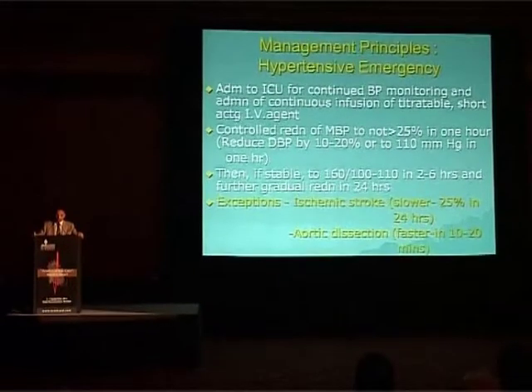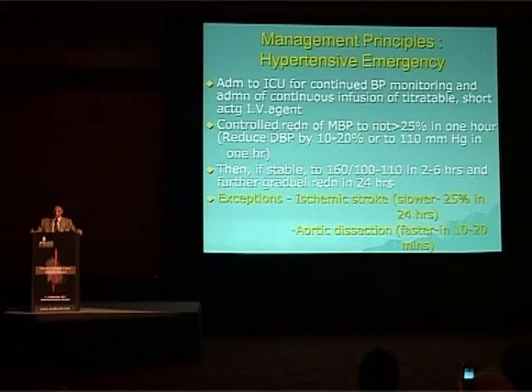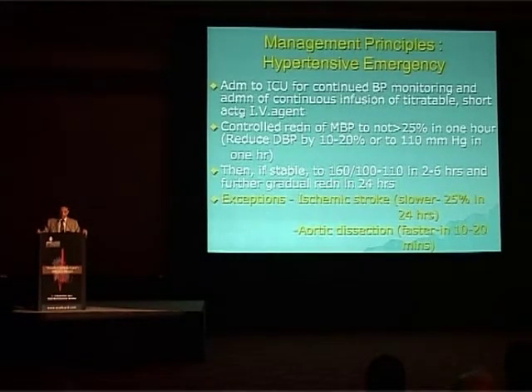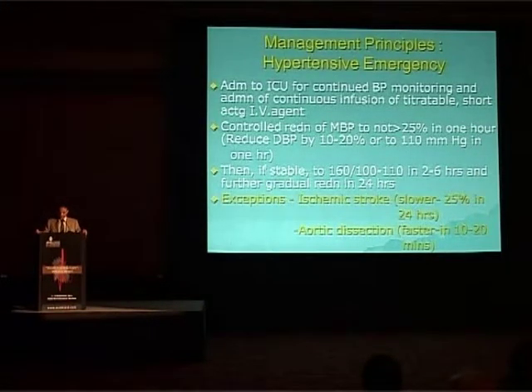In emergency, you require admission to ICU for continued BP monitoring and administration of continuous infusion of titratable and short-acting IV agents. The target is controlled reduction of mean blood pressure by no more than 25% in one hour, or reduction of diastolic blood pressure by 10 to 20% or to 100 mmHg in one hour, then further progressive reduction over 24 hours. Exceptions include ischemic stroke — reduction of about 25% in 24 hours — and aortic dissection where reduction must be faster, within 10 to 20 minutes.